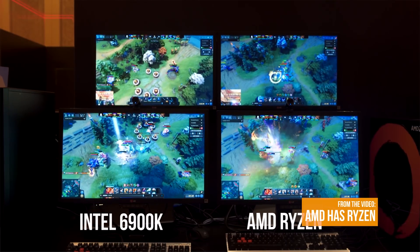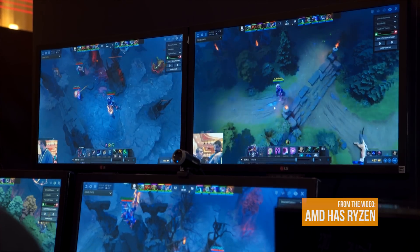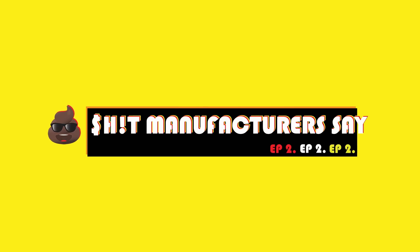AMD claims to have the best solution. But do they? Welcome to a new episode of S*** Manufacturers Say.